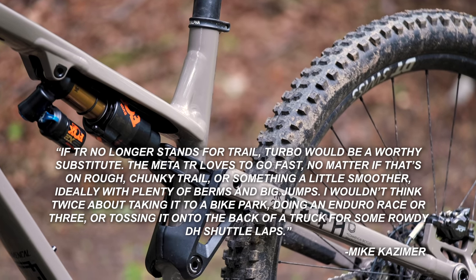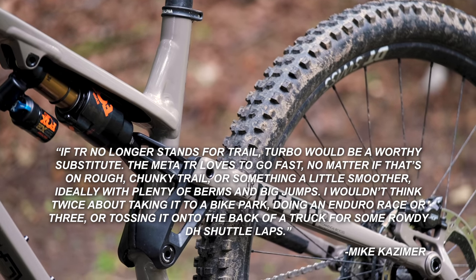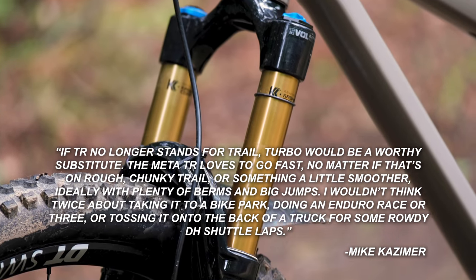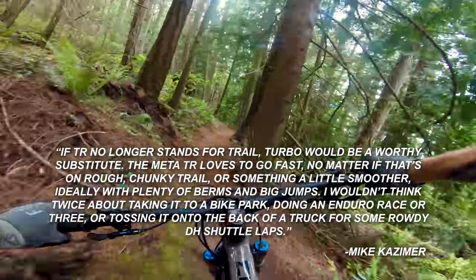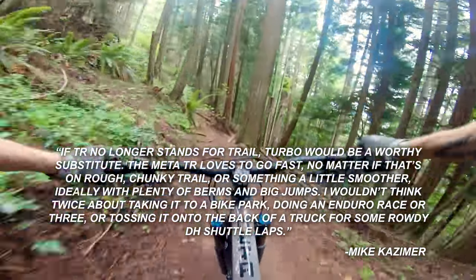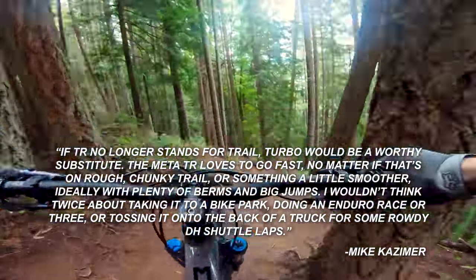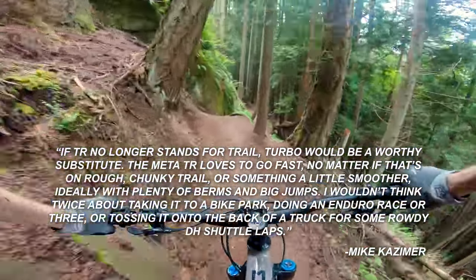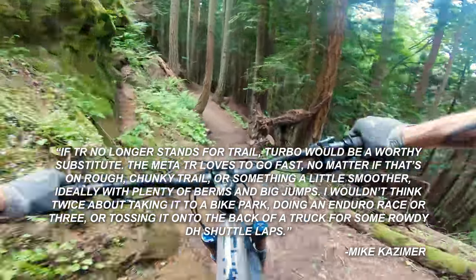Kazimer reviewed one of these earlier this year. If TR no longer stands for trail, turbo would be a worthy substitute. The Meta TR loves to go fast, no matter if that's on a rough, chunky trail or something a little smoother, ideally with plenty of berms and big jumps. I wouldn't think twice about taking it to a bike park, doing an enduro race or three, or tossing it into the back of a truck for some rowdy DH shuttle laps. The Commencal Meta TR is ready for absolutely anything you're going to find on the trail, and it does it all at a pretty reasonable price.